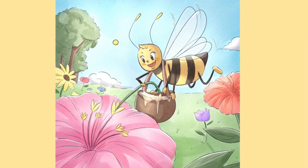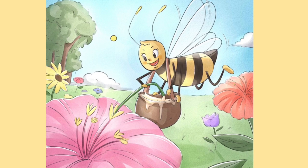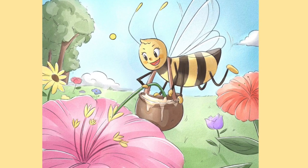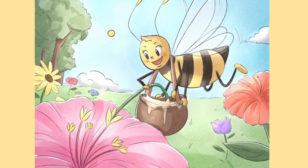The first little honeybee quickly flies out the door and searches for the blossoms with the sweetest nectar. She will carry the nectar back to the hive where it will be turned into honey.